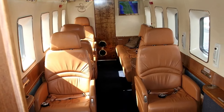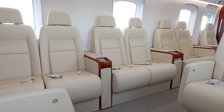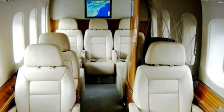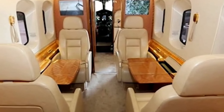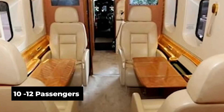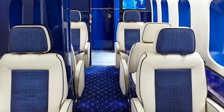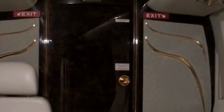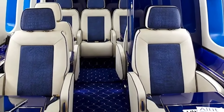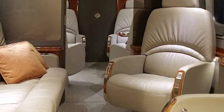This size opens the door to customization. Owners have turned these cabins into everything from executive boardrooms in the sky to fully decked-out lounges. The spacious cabin can typically seat up to 10 to 12 passengers depending on configuration. You could opt for luxurious leather seats with full reclining capabilities, or have a custom entertainment system installed featuring high-definition screens, premium audio, and satellite connectivity for streaming and communications mid-flight.